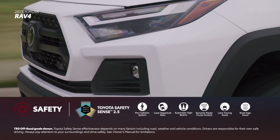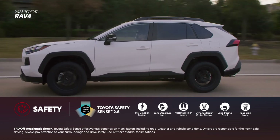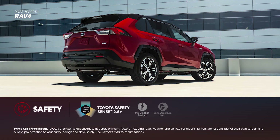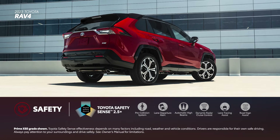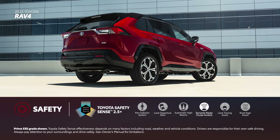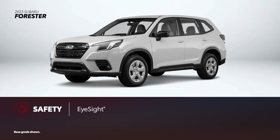RAV4 makes safety a priority, just like every Toyota vehicle. It includes Toyota Safety Sense 2.5 standard on gas and hybrid grades, and Toyota Safety Sense 2.5 Plus on RAV4 Prime. These active safety suites include advanced features like a pre-collision system with pedestrian detection, lane departure alert with steering assist, automatic high beams, full-speed range dynamic radar cruise control, lane tracing assist, and road sign assist. All Forester grades come standard with Subaru's iSight suite of driver assistance features.